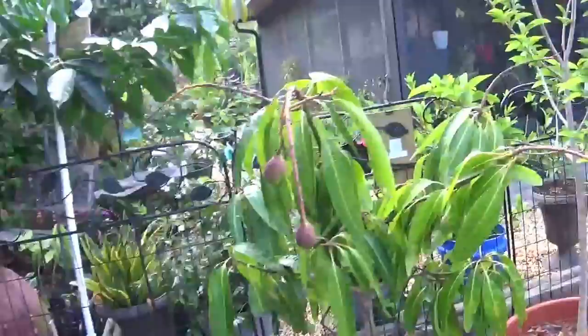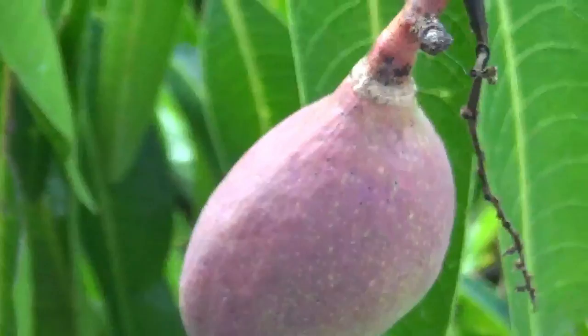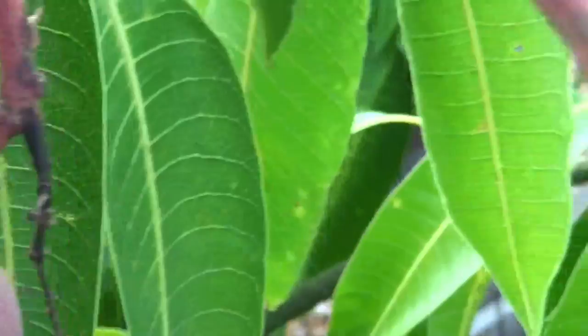Here we have a mango tree — this is a Pickering mango. This is putting off some fruit; we've had this one probably a little bit over a year, kept it in a pot, and we've got some mangoes growing on it. So we're looking forward to trying the Pickering mango.